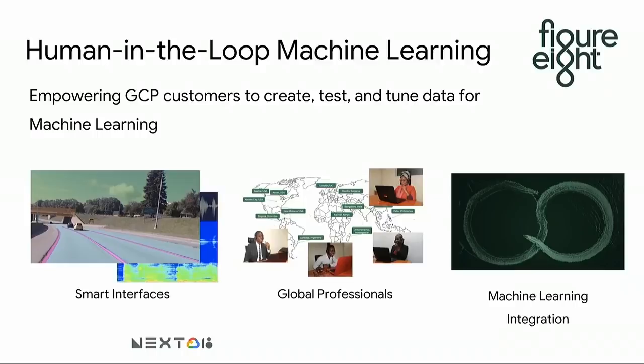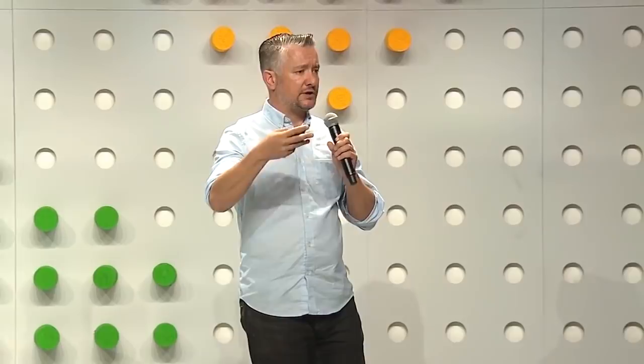If you need humans to label data for machine learning, there are a number of things you need to think carefully about. First, how can you make this process as efficient as possible — having a smart interface that allows someone to create the right labels as quickly as possible and remove redundancy. Second, you need to think about who is the right workforce. If you have a volume of labels where you can't put your data scientists on this manual task, you might want to use crowdsourced or professional labelers. We manage a marketplace of about 100,000 people who regularly annotate data. Finally, you want good machine learning integration — you want to take your human-labeled data, put it into your AutoML models, and then quickly iterate as you need to add more data.